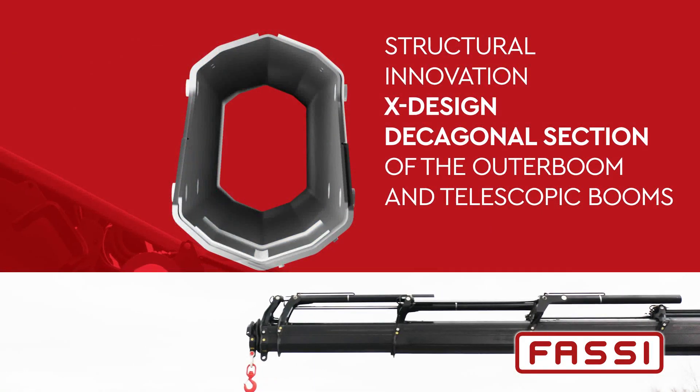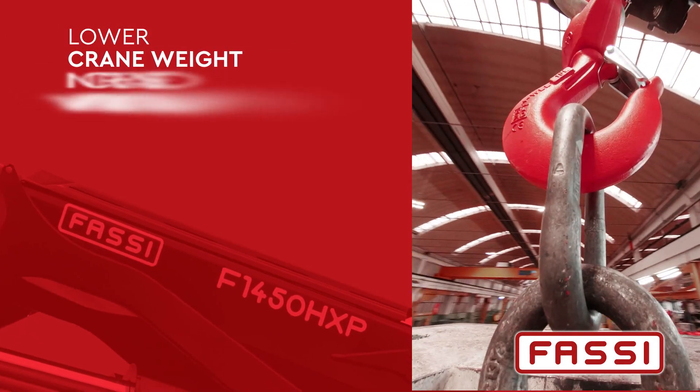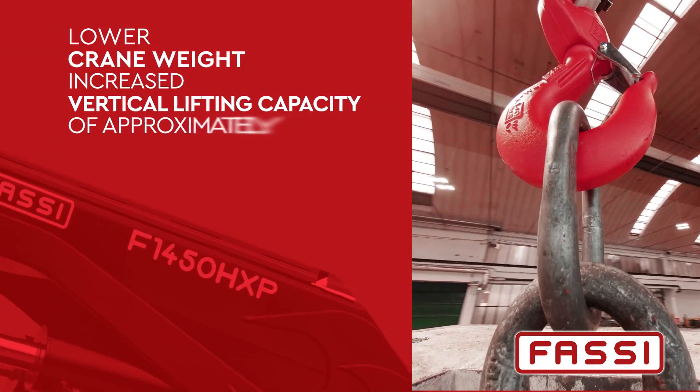Decagonal section of the outer boom and telescopic booms. Lower crane weight. Increased vertical lifting capacity of approximately 70%.